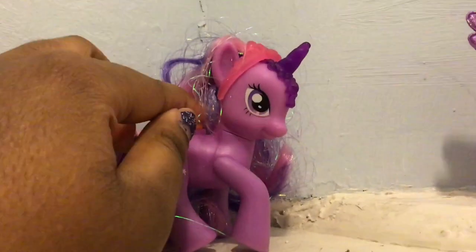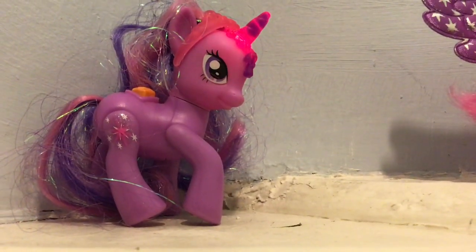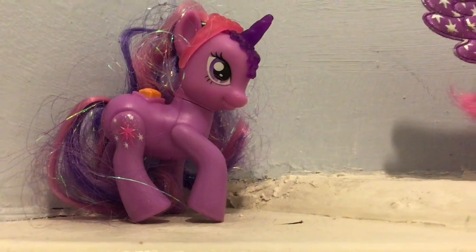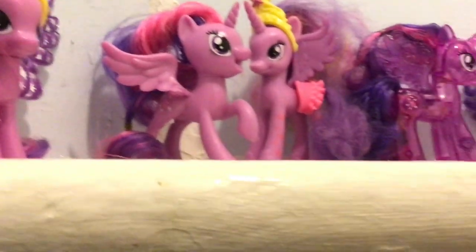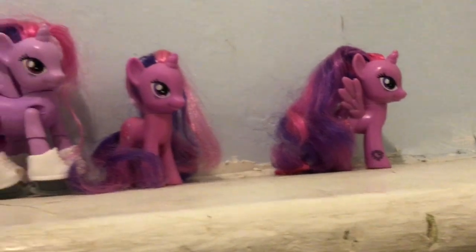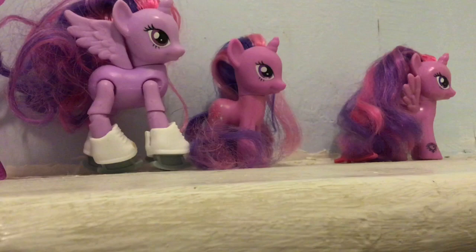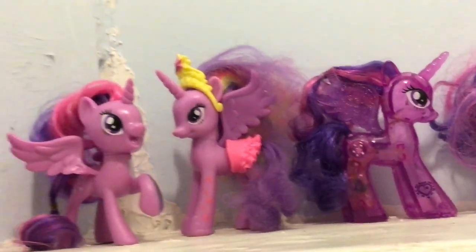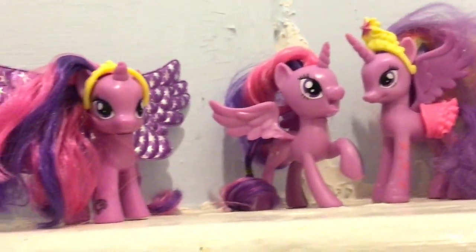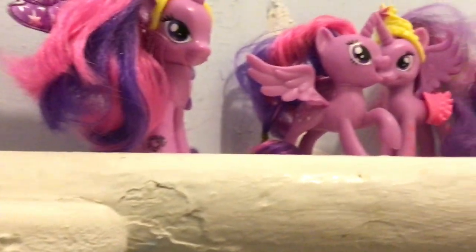She came out in 2010 from that Canterlot set with Darby and Twinkle. She lights up if you press the orange diamond. So here is a sub of my Twilight Sparkles — this is not all of them. Let's move on to some more Twilights.